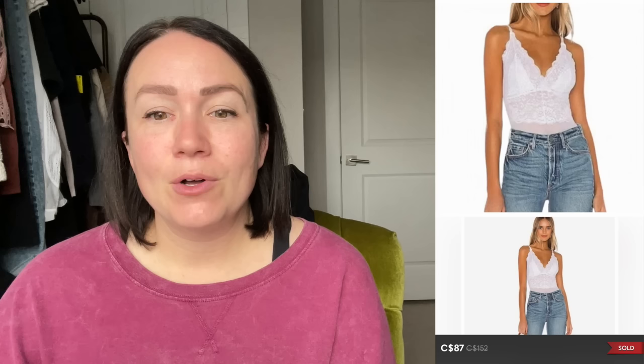Next is an Outback Trading Company full-zip sherpa-type jacket, size medium, sold for $50. I shared this on Instagram — it was so adorable. The southwestern vibe on the back had silhouettes of cowboys, horses, and even a little dog. It went to one of my old co-workers from the hospital, Robin. She messaged me instantly and she loves horses — it's perfect for her. I wish it would have fit me better because it's such a unique piece.